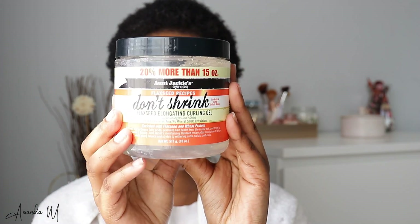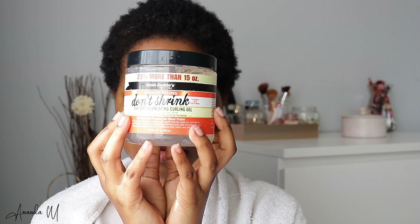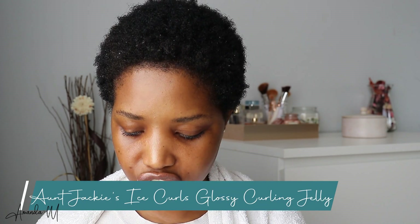My hair is looking all messy right now and it looks white, but I'm making sure that when I go in with my next product, the white stuff doesn't really build up. I used to use a black custard oil by RS, but I'm not going to do that today because when I apply the gel after it, I get white residue or white cast, which I don't like. The next product is the 'Don't Shrink Flexed Elongating Curling Gel.'